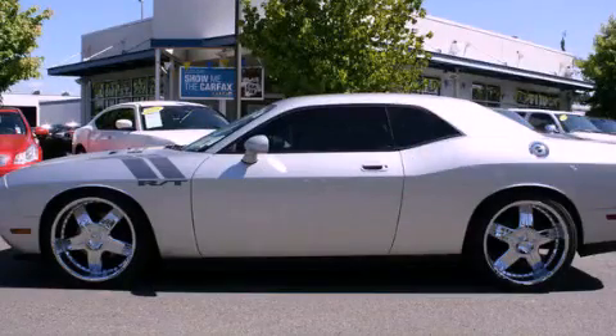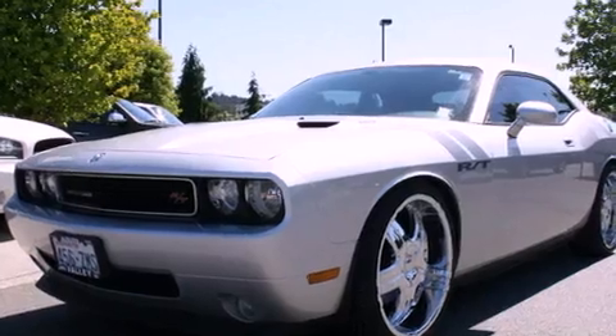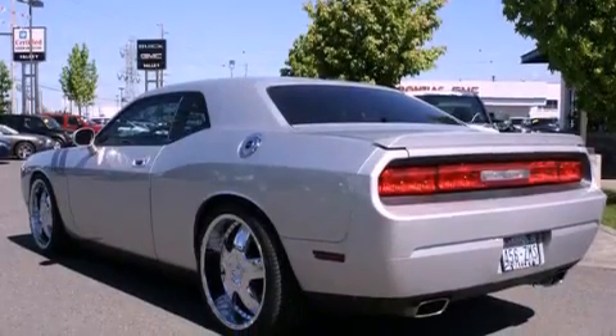This is a 2010 Dodge Challenger, pushing the limits of automotive excellence. It has a 5.7 liter 8-cylinder engine and an automatic transmission.